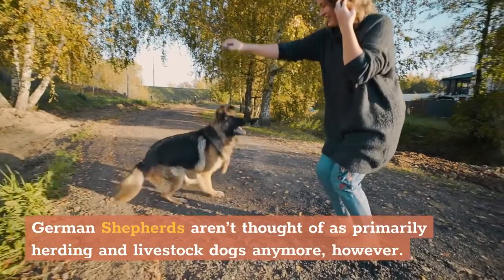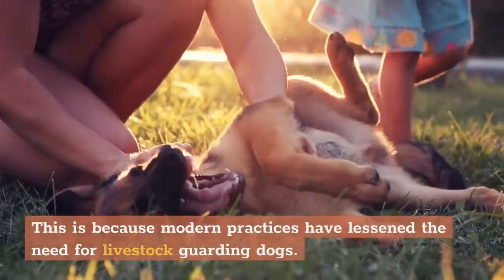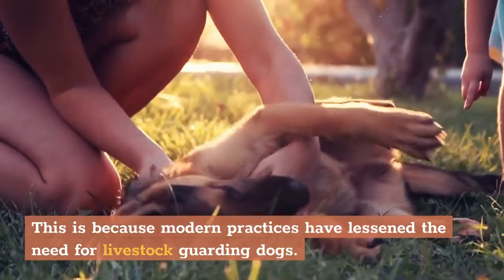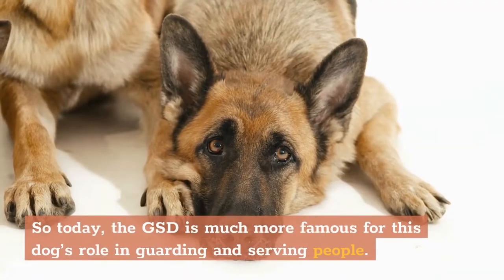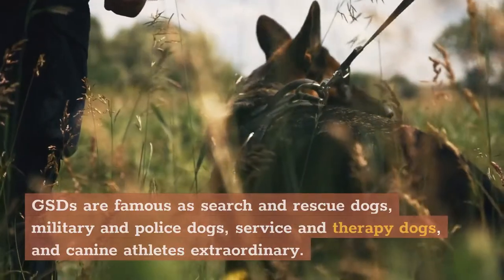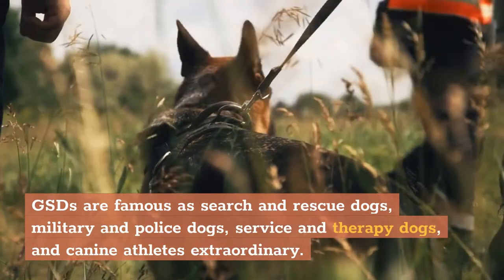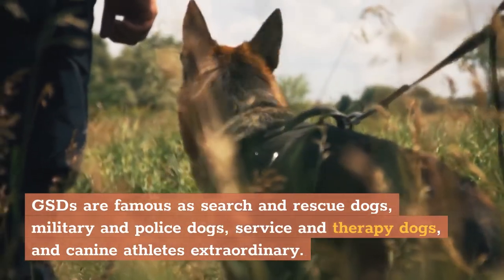German Shepherds aren't thought of as primarily herding and livestock dogs anymore, however. This is because modern practices have lessened the need for livestock guarding dogs. So today, the GSD is much more famous for this dog's role in guarding and serving people. GSDs are famous as search and rescue dogs, military and police dogs, service and therapy dogs, and canine athletes extraordinary.